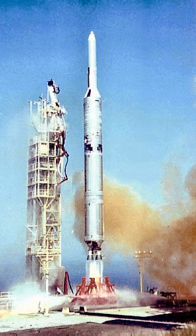The Titan-33B was a Titan-23B with the entire Agena and payload completely enclosed in a shroud, and was used to launch Jumpseat satellites. The Titan-34B was a Titan-24B modified by the addition of the larger fairing used on the Titan-33B. All Titan-34B launches consisted of KH-8 satellites.